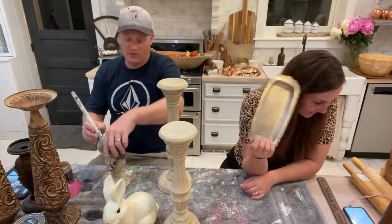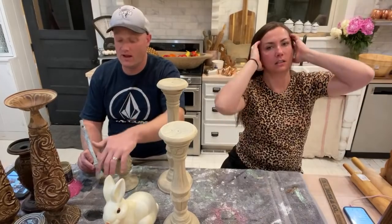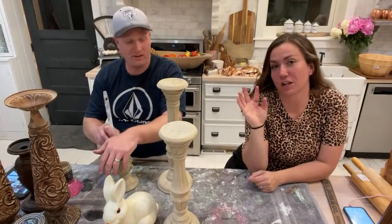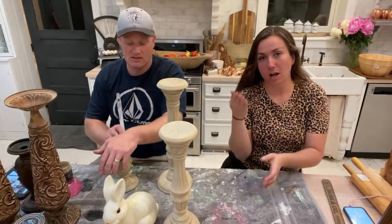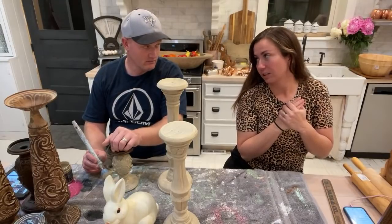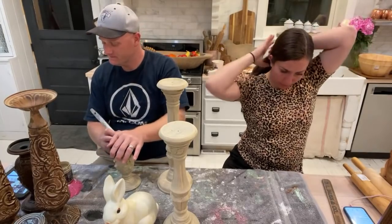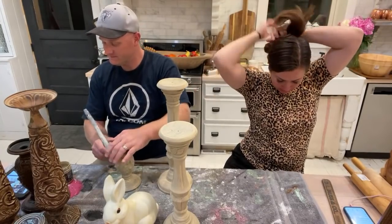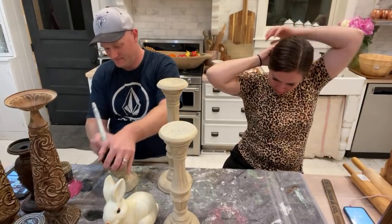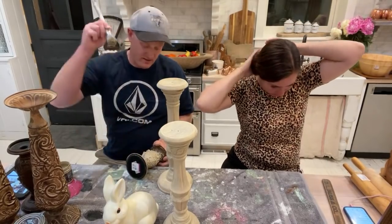Sandra H asks which toilet bowl cleaner works on brass to tarnish it — we really like the Clorox toilet bowl cleaner from Costco. I'm sure they sell it other places too but I haven't found that particular kind elsewhere.